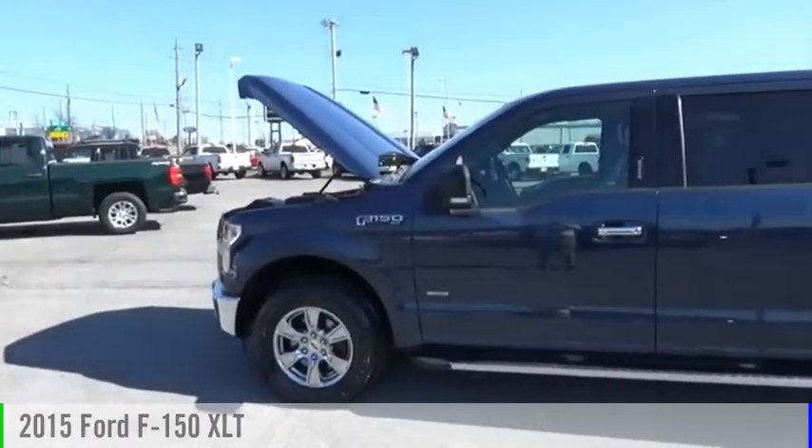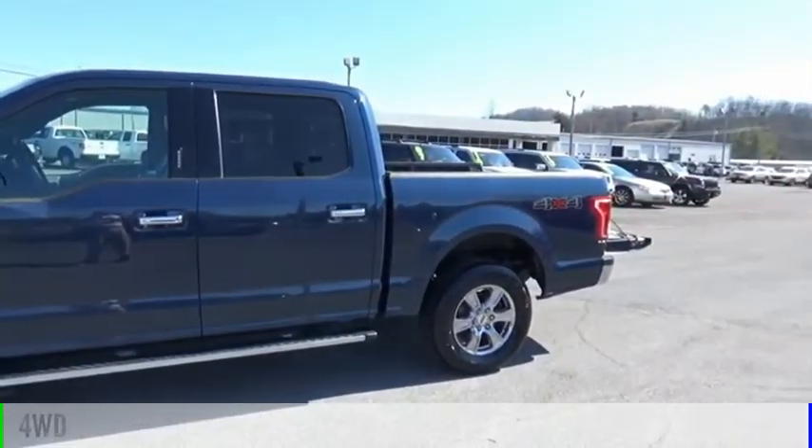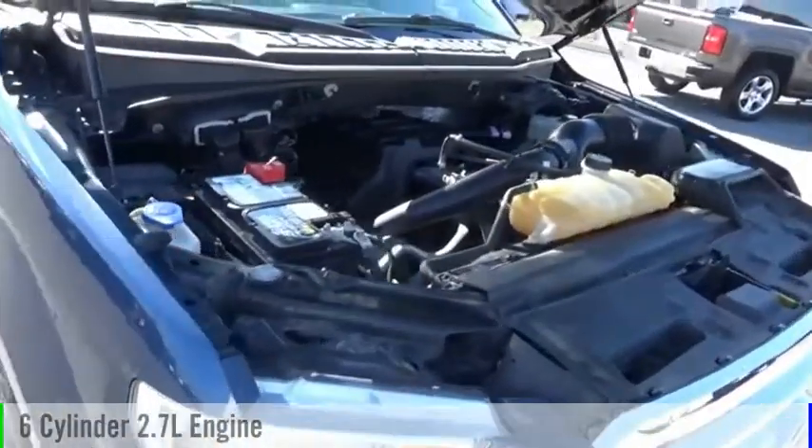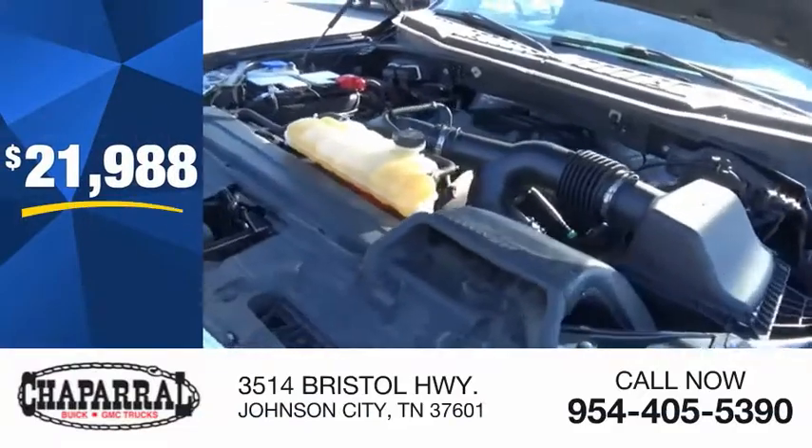You are going to love the 2015 F-150. This vehicle is powered by a four-wheel drive, six-cylinder, 2.7-liter engine, and is priced below $25,000.